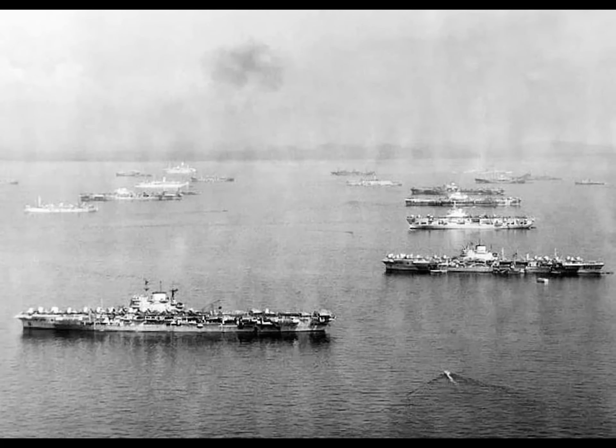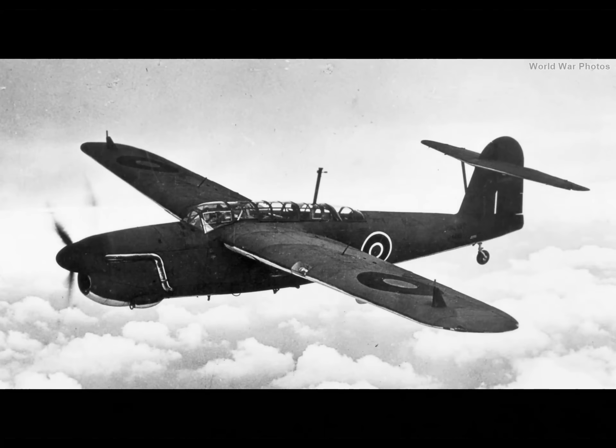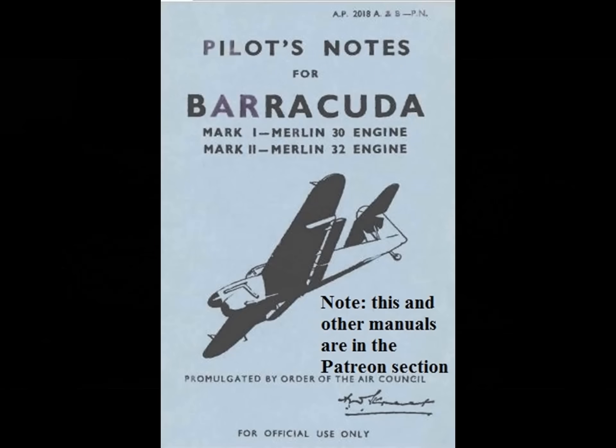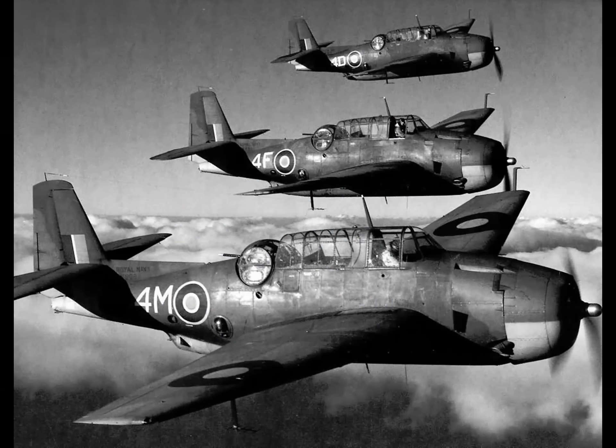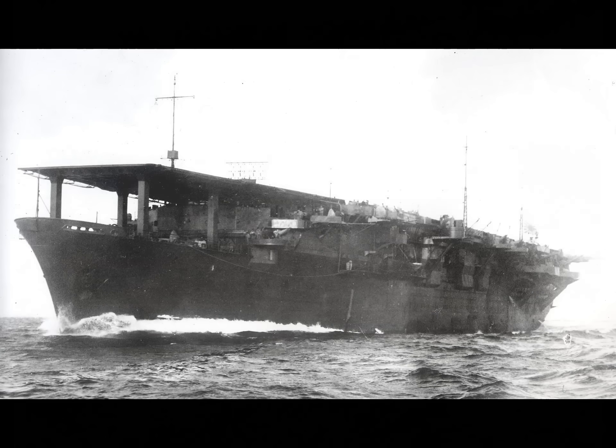So what torpedo bombers did the British take with the Pacific fleet? Well, one type they took was the Fairey Barracuda. However, when operating in the high temperatures in the Pacific, the Barracuda's performance diminished to the point where it wasn't worth keeping around, and it saw minimal combat from British carriers operating in the Pacific. The British actively replaced Barracudas with Avengers — I think that by itself ends any discussion of which plane was better. The Avenger was better in nearly every way. The British used the Avenger to great effect in the Pacific, and it even scored hits on one of the last remaining Japanese aircraft carriers in July of 1945.